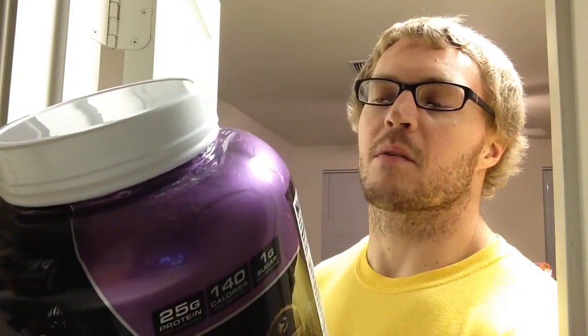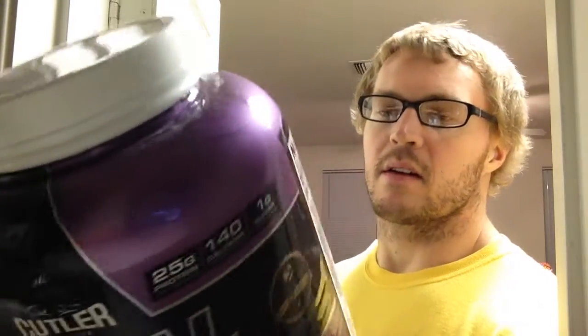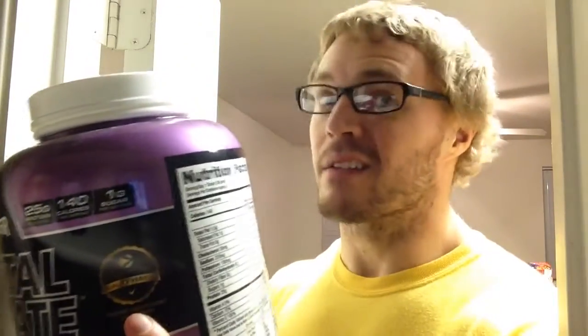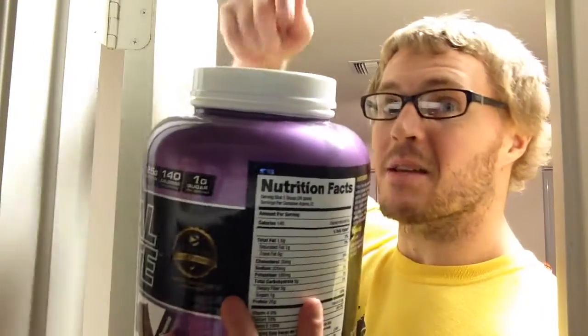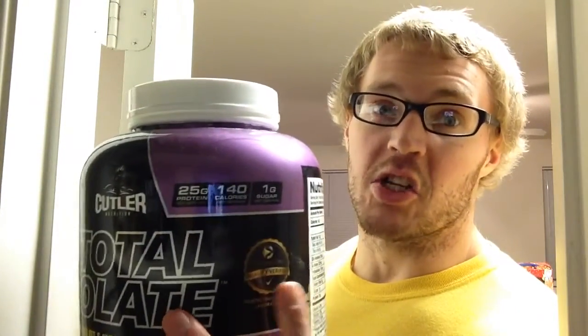Per scoop: 140 calories, 1.5 grams of fat, 6 grams of carbs, 1 gram of sugar, and 25 grams of protein. The protein blend is whey isolate, whey hydrolysate, and leucine enhanced whey peptides. Everything from Cutler Nutrition — also BPI, who makes Cutler Nutrition — is ChromaDex verified, so what it says on the label you can trust it's in the bottle. That's a good thing to have on a protein supplement with all the label spiking and lying going on nowadays.